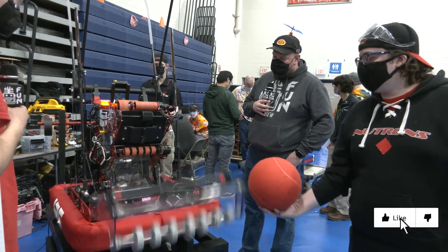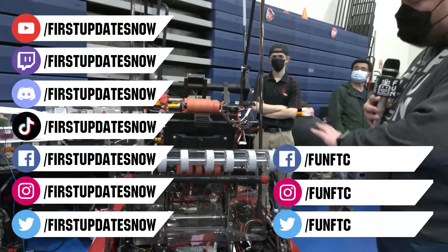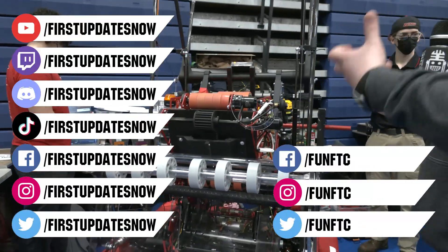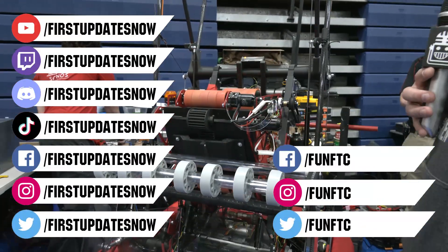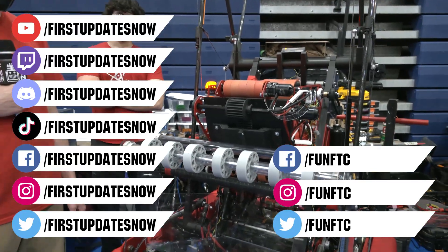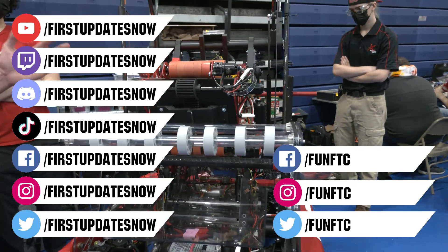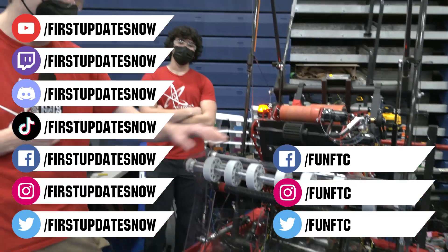Don't forget to like, subscribe, and ring the bell to stay up to date on our new videos. Keep the conversation going and provide your input to our content. Watch our live shows at twitch.tv/firstupdatesnow, join our Discord at discord.gg/firstupdatesnow, and check out FUN FTC on Facebook, Instagram, and Twitter, and firstupdatesnow on Facebook, Instagram, TikTok, and Twitter.